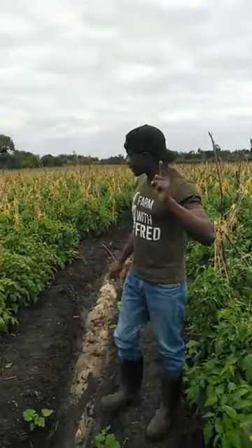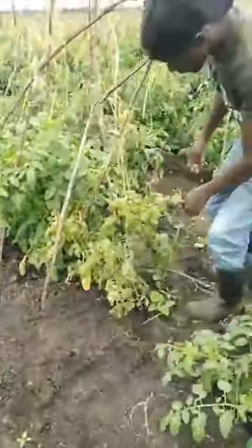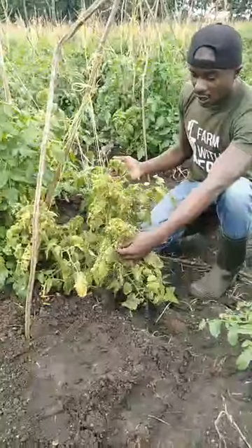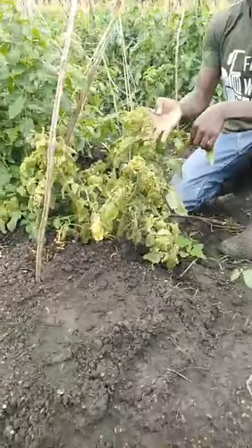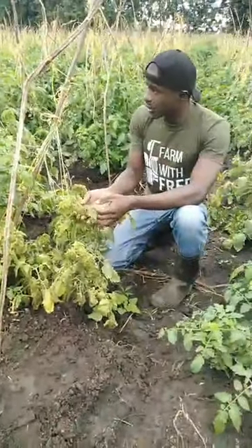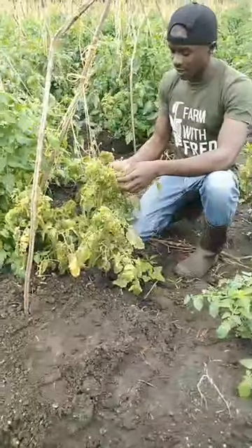Before we finish today's session, I want to show you a very dangerous tomato challenge — a viral disease. As you can see on this tomato here, it looks stunted compared to the neighboring healthy plant. This is the so-called Tomato Yellow Leaf Curl Virus (TYLCV), mostly caused by sucking insects — thrips, whiteflies, and aphids. They transmit the disease and can move it from plant to plant. There is no cure for this disease; farmers who claim hormones can cure it are wrong.